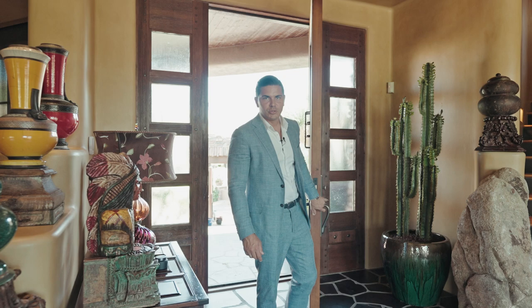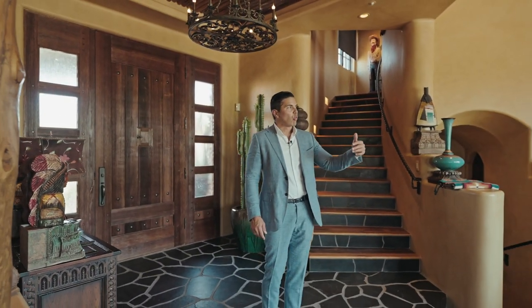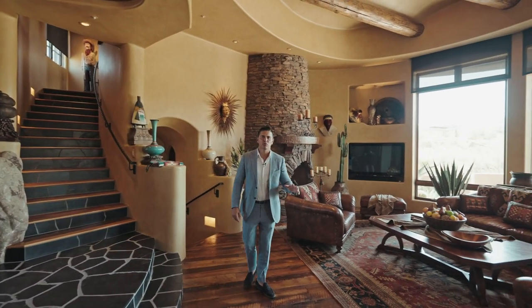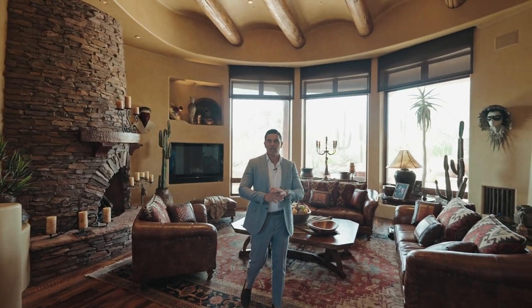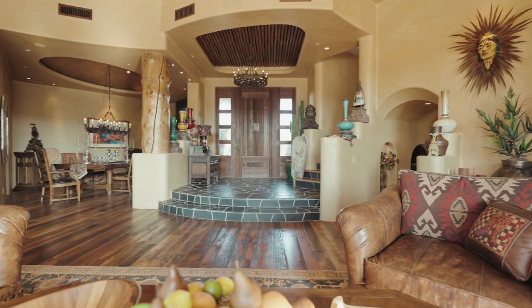Welcome home to your southwestern desert sanctuary. Right when you come in, you're greeted by one of the most beautiful views you can imagine — right off the golf course, desert landscape, extreme privacy. It offers everything you need for the perfect Arizona living experience.